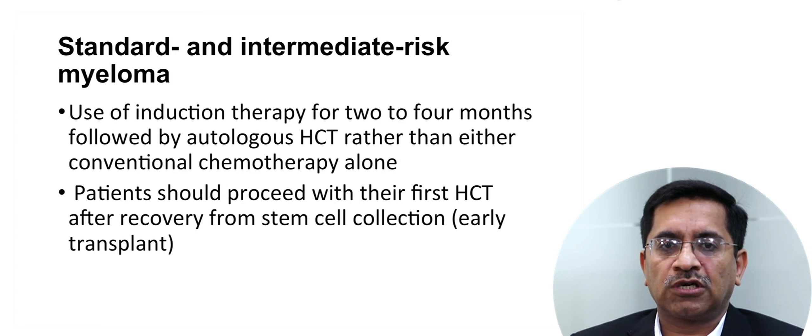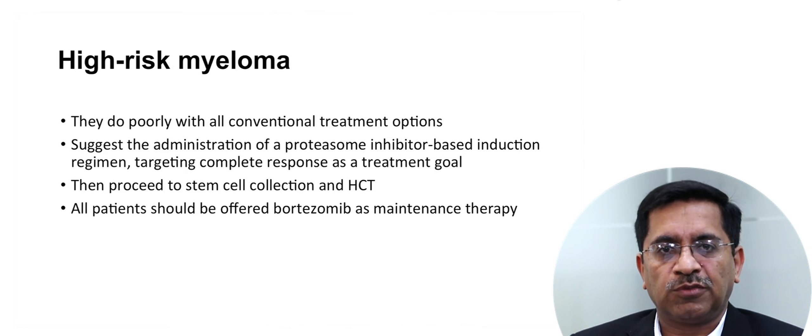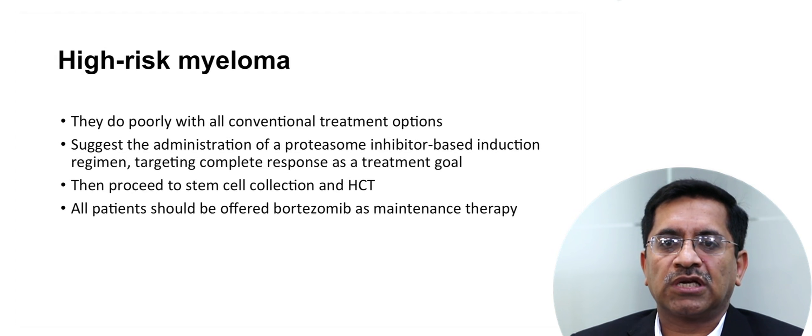Patients should undergo early transplant rather than delaying it. High risk myeloma patients do poorly with all conventional treatment options. My suggestion is administration of a proteasome inhibitor-based induction regimen targeting complete response, then proceed to stem cell collection and transplant. All patients with high risk myeloma should be offered a proteasome inhibitor as maintenance therapy.